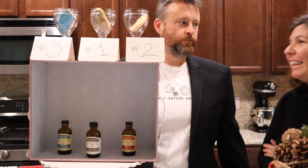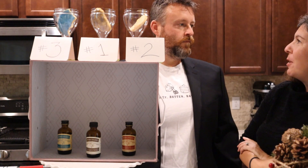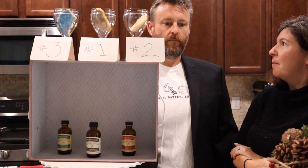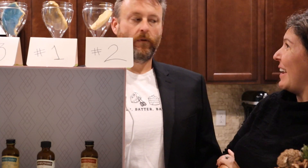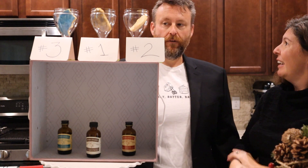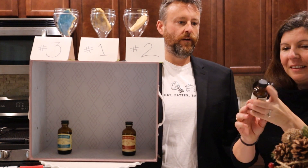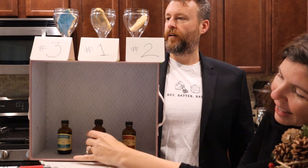What did we do? I'm very impressed. So number one — what do you think it would be out of Madagascar, Tahitian, or Mexican vanilla? I'm guessing it's Madagascar. It is! You'd notice more vanilla. It was just a better balance — I could actually get the buttery taste, the sugar, and the vanilla all inside of there. Madagascar bourbon vanilla. That makes sense.